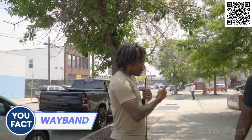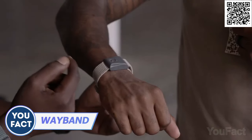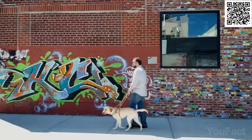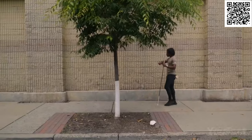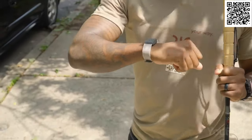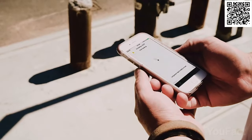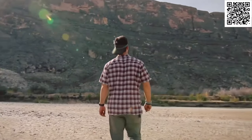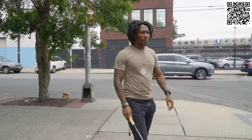Wayband will help you navigate using haptic vibrations. It's perfect for when you're training and need to stay in the zone without being distracted by your phone or GPS. With the Wayband, you can feel your way around and keep your eyes and ears free to focus on your journey. You can even create and share custom routes with other Wayband users. So if you're ever lost and need a little help finding your way, the Wayband has got your back.